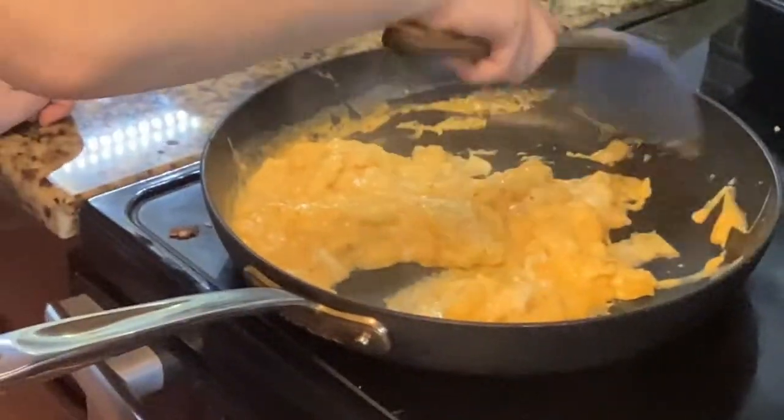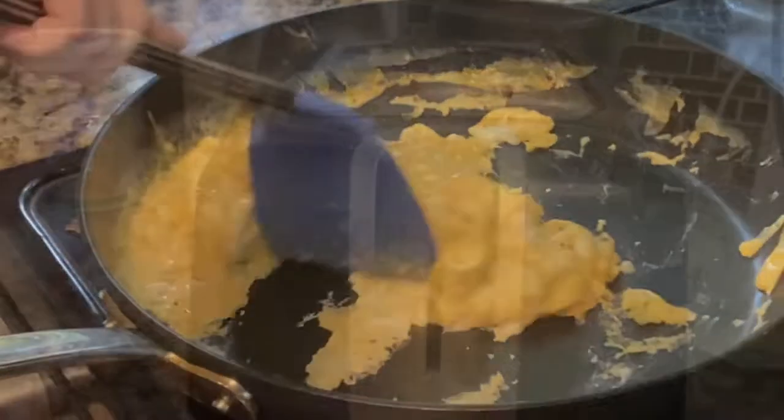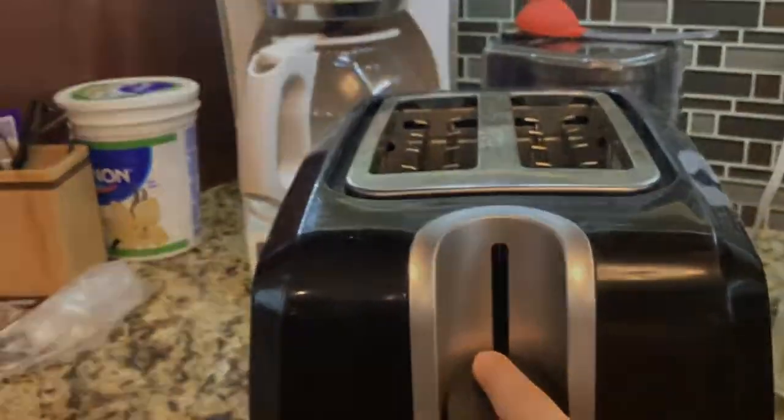Then we make some eggs. We eat most of them, but the chihuahuas have a little bit. Then we get some toast in the toaster, and it's time to assemble now.